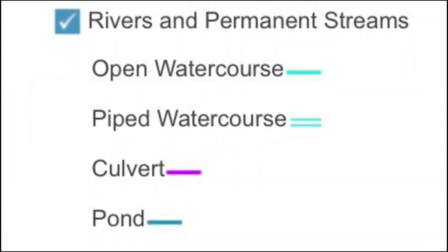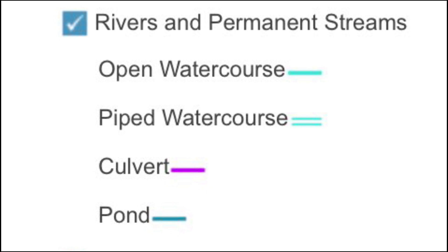In Auckland Geomaps Mapping Service, you can see the rivers and permanent streams.